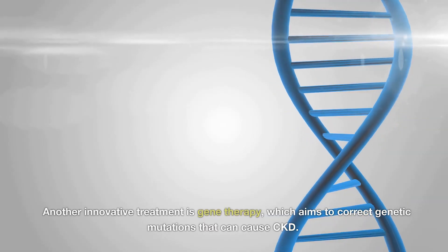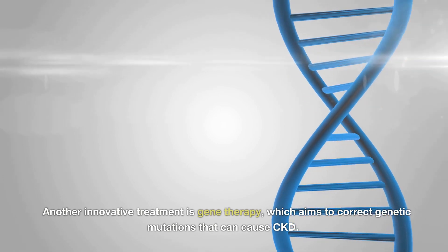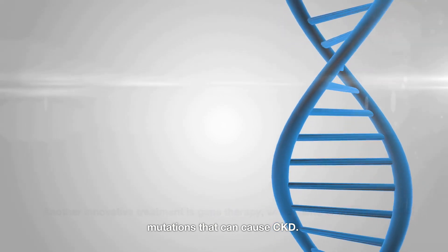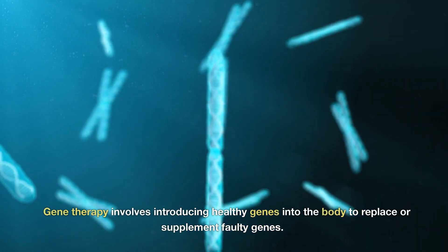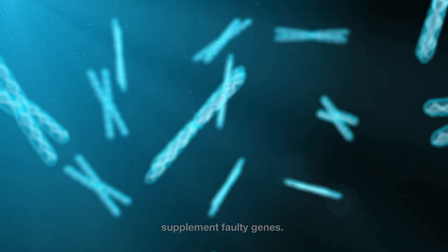Another innovative treatment is gene therapy, which aims to correct genetic mutations that can cause CKD. Gene therapy involves introducing healthy genes into the body to replace or supplement faulty genes.